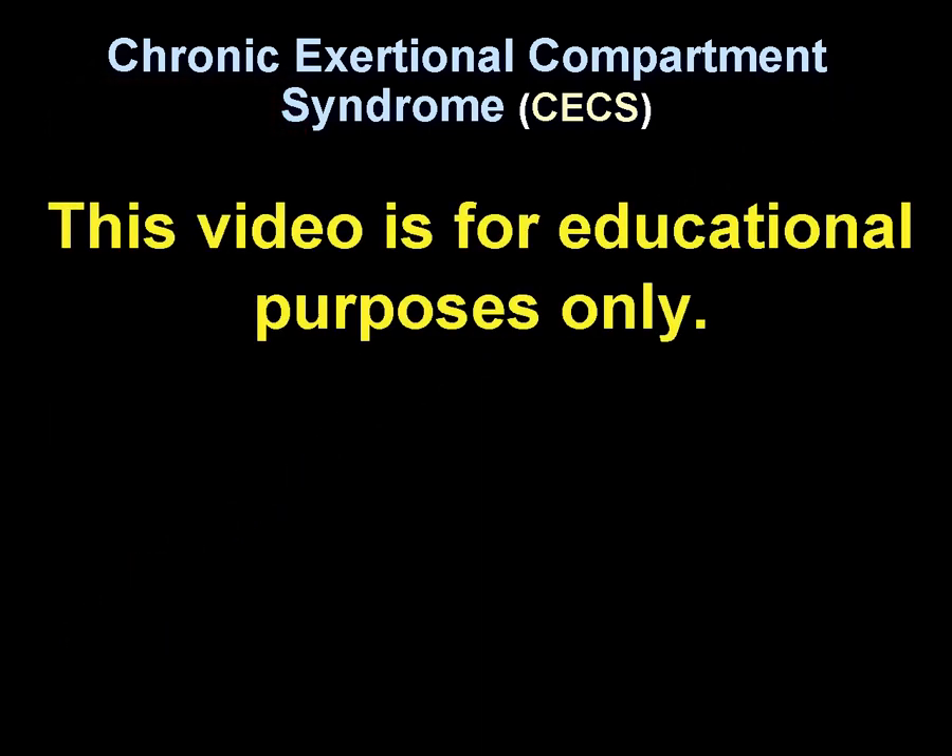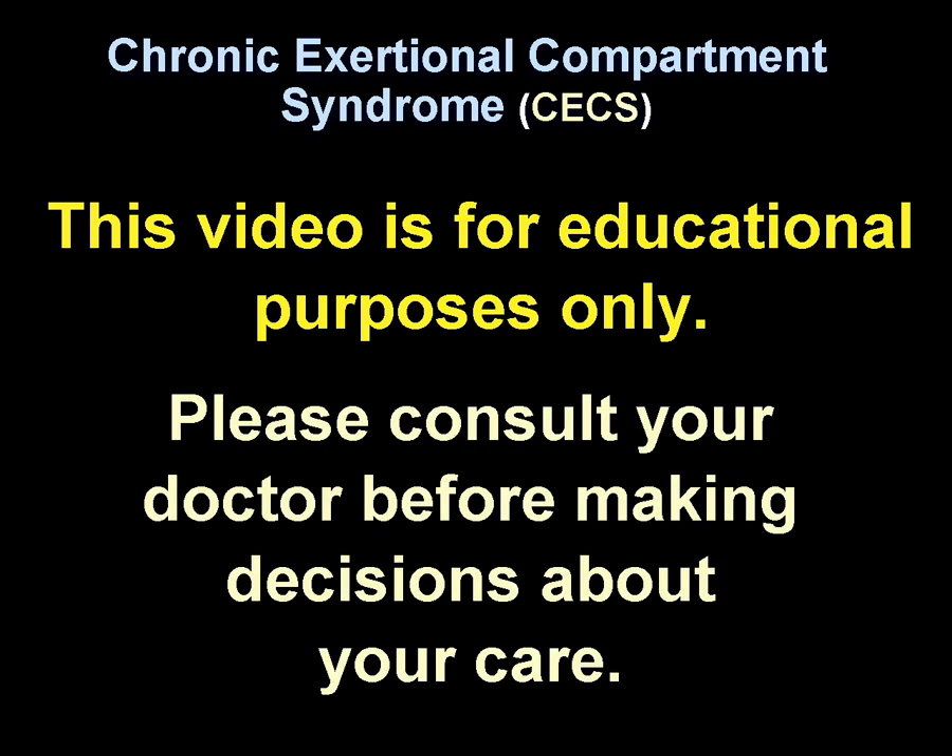All videos including this one are for educational purposes only. Please consult your doctor before making any decision about your medical care.